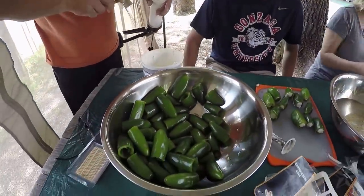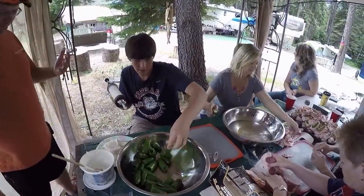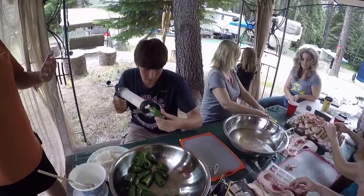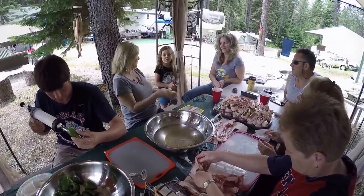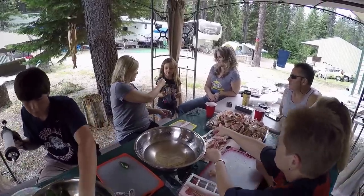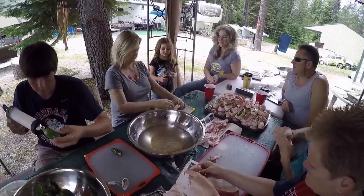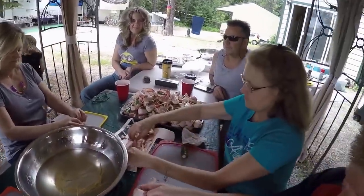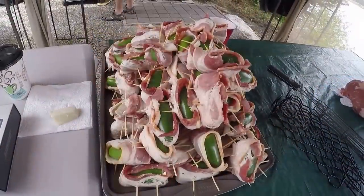There won't be any left! We've got a great assembly line going here — Garrett's taking the jalapeños, filling them with cream cheese, and passing them to Kim. The toothpicks are soaking so they don't burn, Kim's wrapping them in bacon, and we've got a whole pile over there.